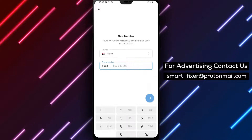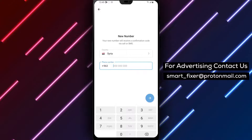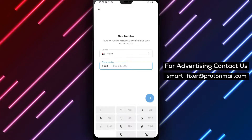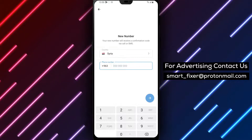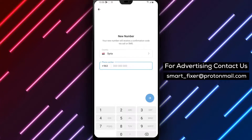Congratulations! You have successfully changed your phone number in Telegram. Now you can continue using the app and stay connected with your friends and contacts using your updated number. Remember, keeping your contact information up-to-date ensures a smooth and uninterrupted communication experience on Telegram.